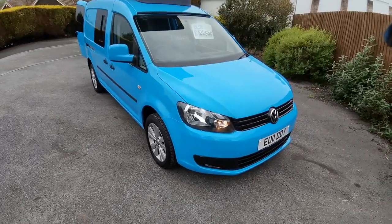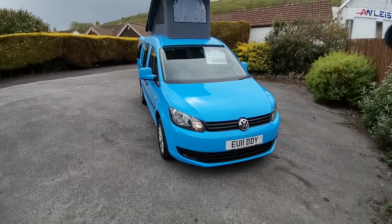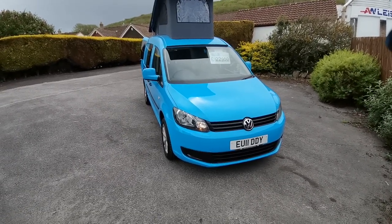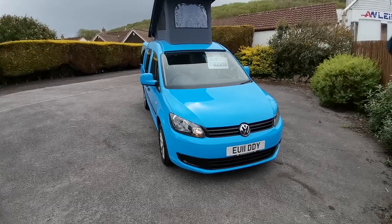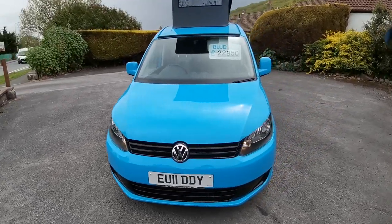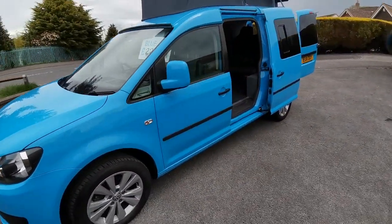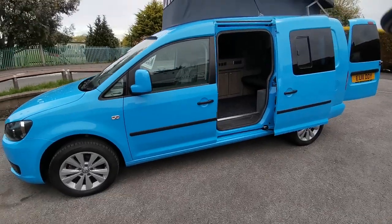The van will be offered with a new MOT at point of sale and a service including timing belt. We offer an online click and collect service, and nationwide delivery is available. Part exchange is welcome, whether it's a car, caravan, or commercial vehicle.